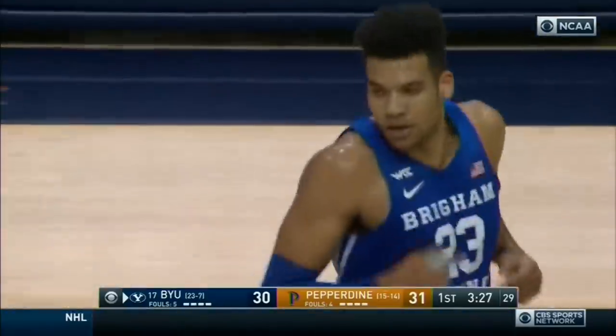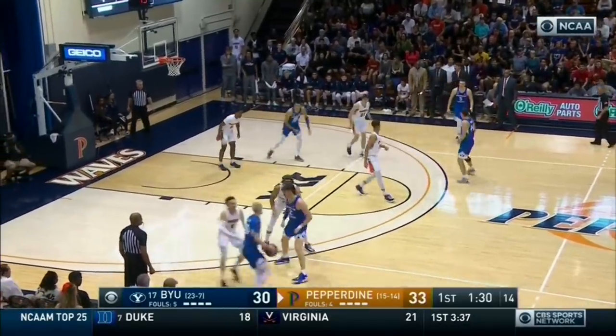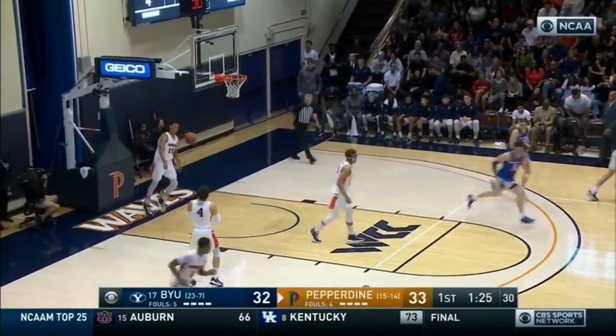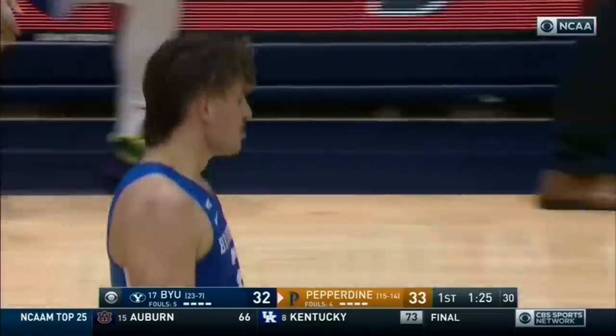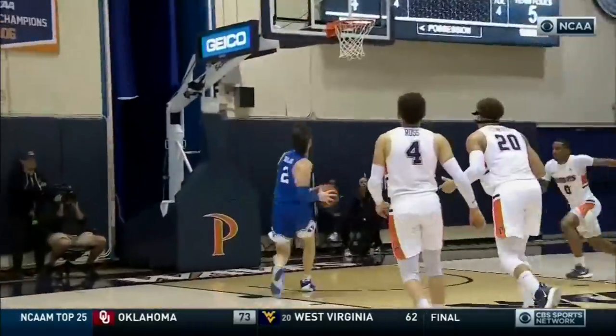Seventeen. Eight of ten. That is Yoli Childs. Pick and roll and Selyus with two hands. Again, because of BYU's shooters, you stay connected on the weak side, opening up pick and roll opportunities.